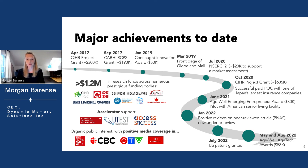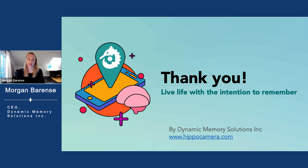We've also received a lot of organic media coverage. There are so few effective memory rehabilitation tools, and so when one works, it generates a lot of interest and a lot of hope. Thank you very much.